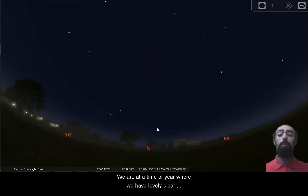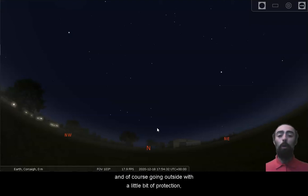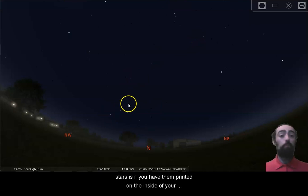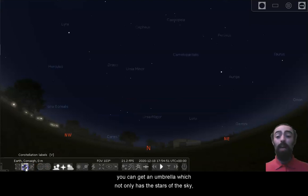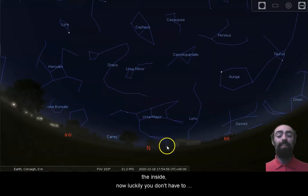We are at a time of year where we have lovely clear frosty evenings with no clouds, which are the best nights to see the stars. But it is good to be prepared for cloudy weather as well, and of course going outside with a little bit of protection — a hood or an umbrella to protect you from the rain — is always useful. If it's cloudy and you've got an umbrella over your head, well, the only way to see these stars is if you have them printed on the inside of your umbrella. Thanks to the European Space Agency, you can get an umbrella which has not only the stars of the sky but the shapes and names of the constellations printed on the inside.